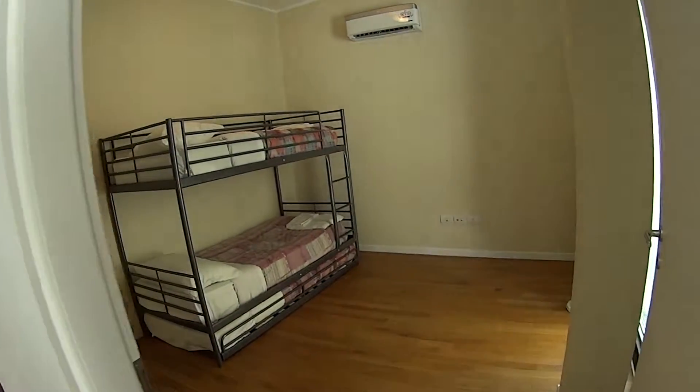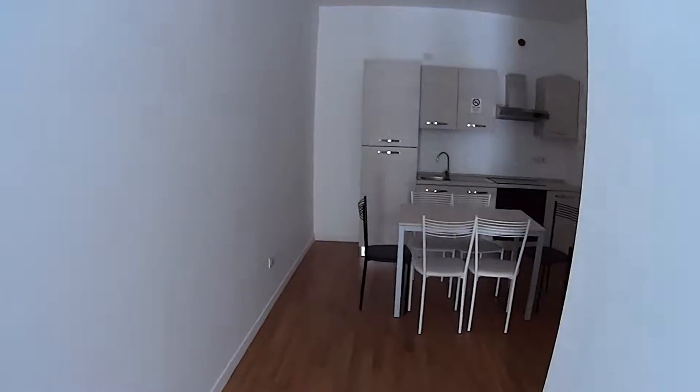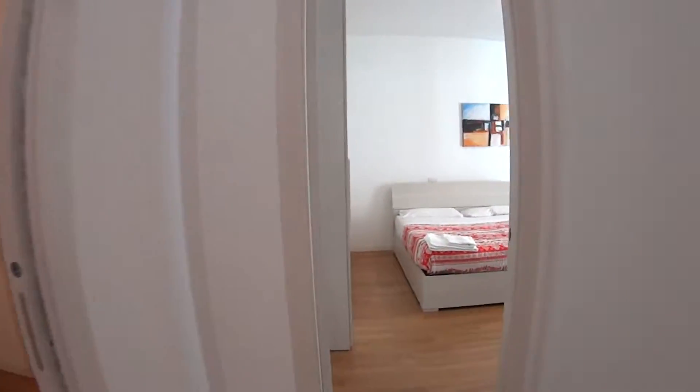The first room that we find on our right is bedroom number one. While proceeding we find first of all the kitchen, then we have bedroom number two and the bathroom right here.